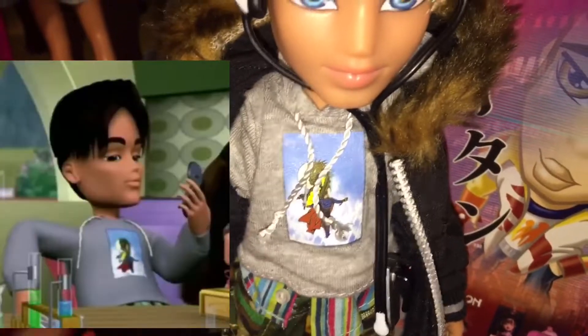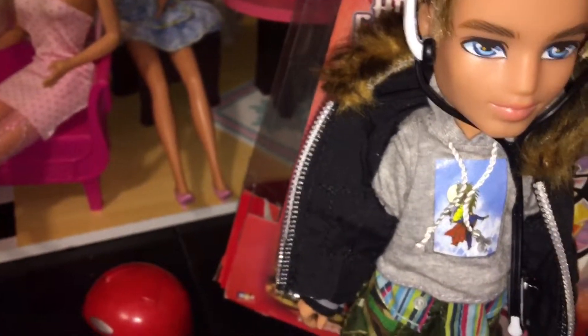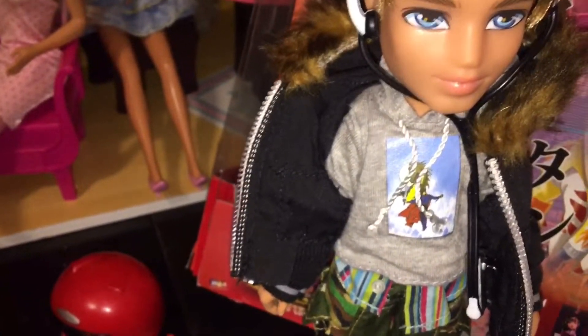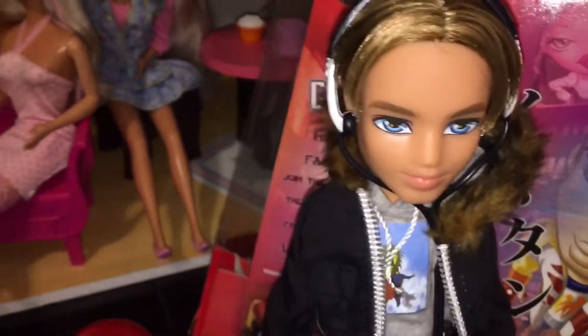Something I think is really cool is that he's actually wearing the top that Dylan wears in the Bratz animated series. I thought that was interesting. I love when the dolls have actual clothes that the animated characters wear — I think that's really cool. So you can customize your own animated Bratz dolls.